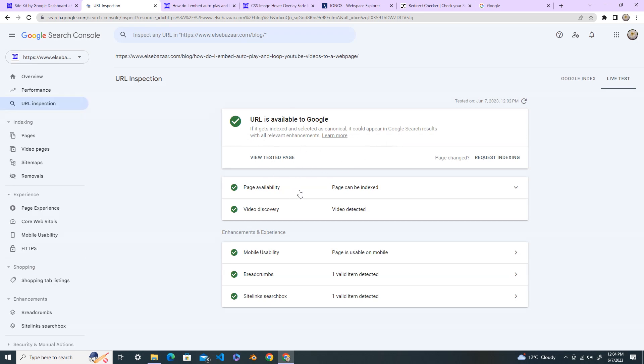When you see the results, everything looks fine. The URL is available to Google. If it gets indexed and selected, it could appear in Google Search results, with all relevant announcements.